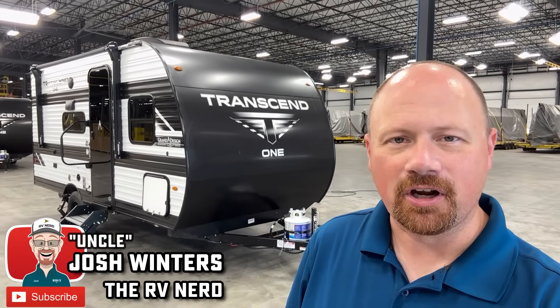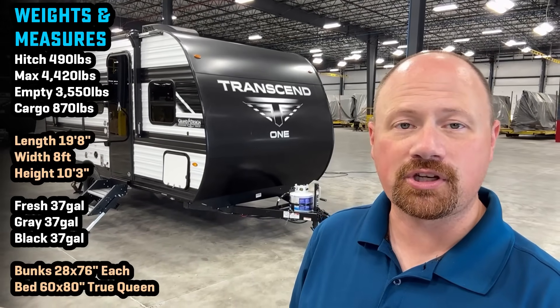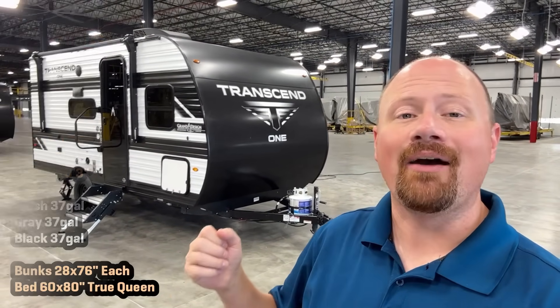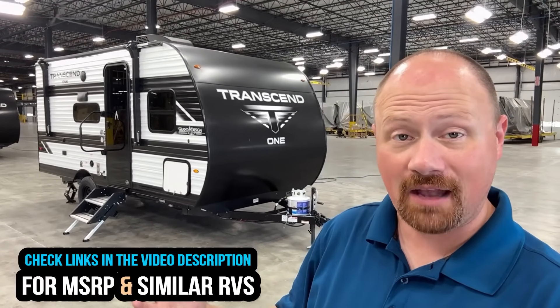Hello and welcome everybody. Joshy RV Nerd with Bish's RV down here in Middlebury, Indiana. Today I got away from my Coldwater, Michigan hometown store to get you a full production look at one of the new Transcend ONE single axle series bunkhouse family camping models right here.